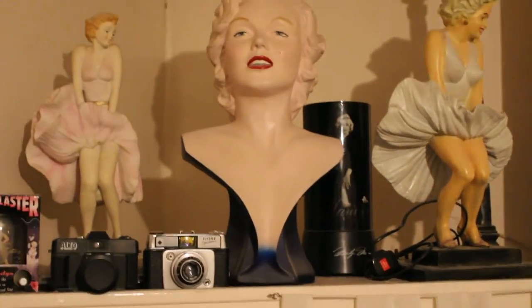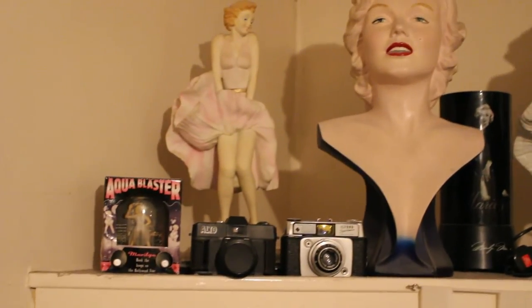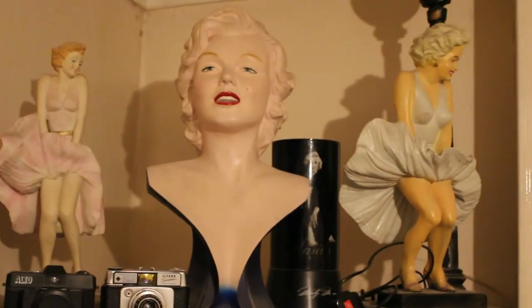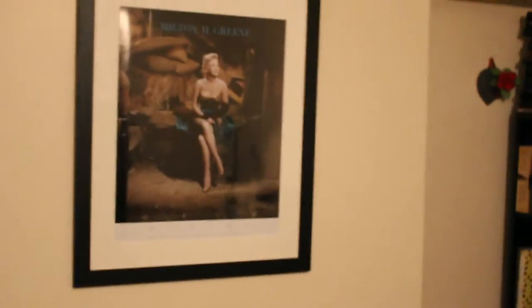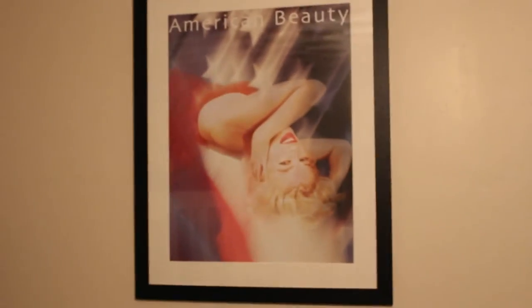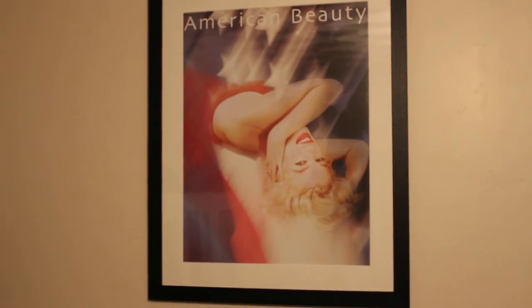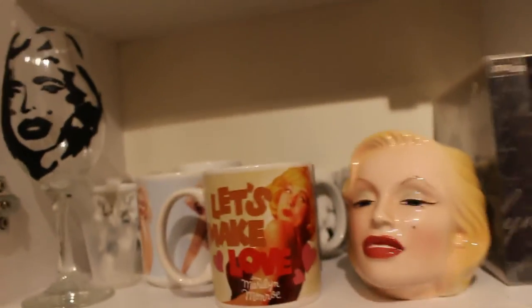This is stuff that's in my actual bedroom. I've got a little Marilyn aqua blaster, a figurine, a big bust, and two lamps. Coming across from the lamp, I have one of my Milton Green prints, and there's another Milton Green print though it's not actually up at the moment. In here we have all my cups — my Marilyn mugs — lots of different ones.